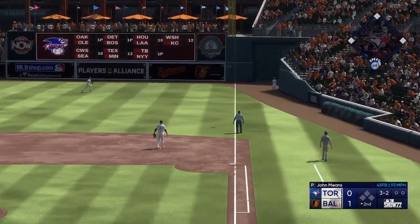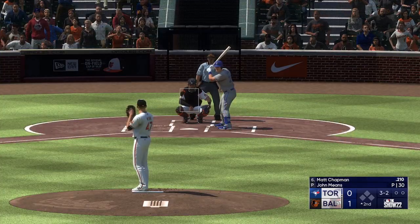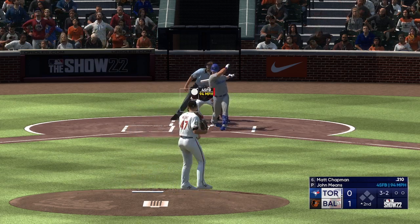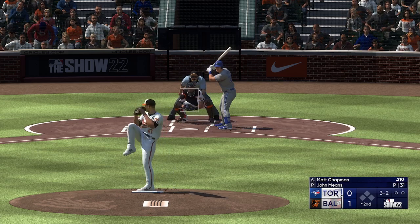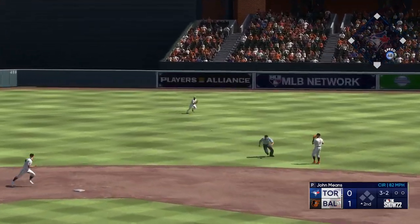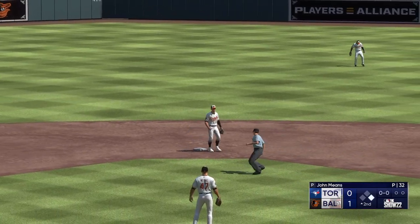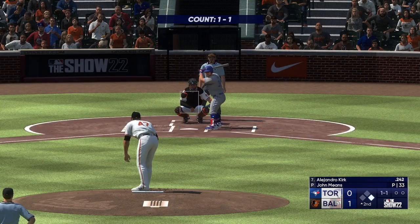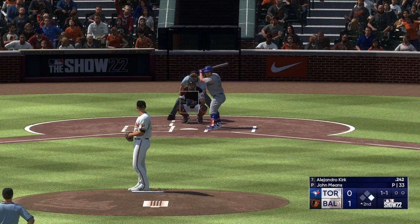Chapman gets a piece there. Swing and a line drive — base hit out to center field. So a man on base to start the inning. Alejandro Kirk will hit next — he's a catcher by trade, but the DH here in this one.